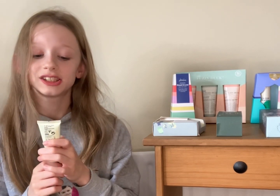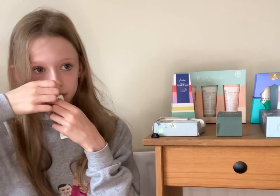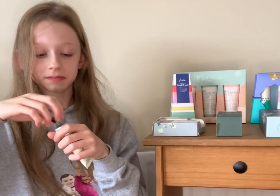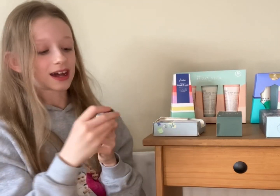The next one is spiced pear hand cream — that smells okay, and I do prefer this one to the vanilla and musk. My last one in this set is winter berries hand cream, and I'm hoping it's going to smell nice because it has a nice, cosy-sounding name. This is definitely my favourite of the three — it does smell like berries, unlike the other ones that don't smell like their names. That is really nice, a lovely smell.